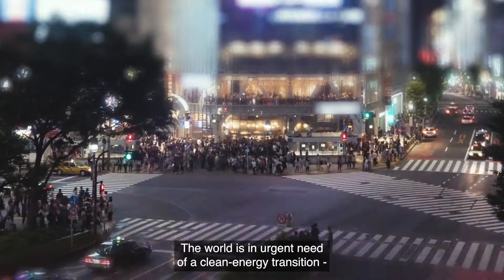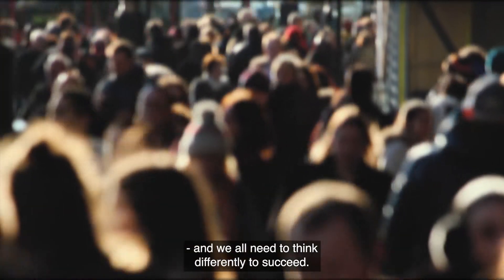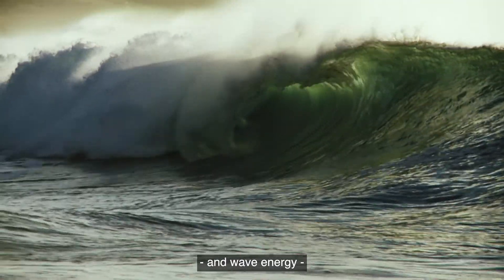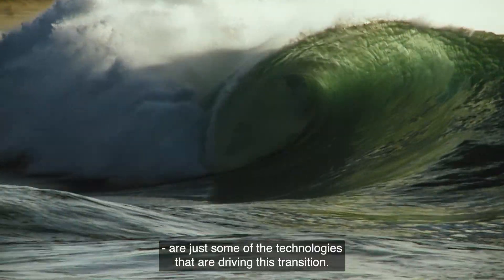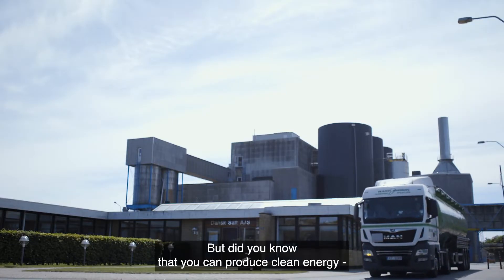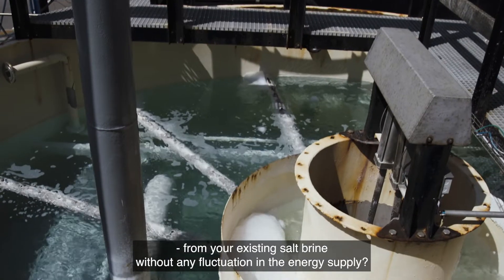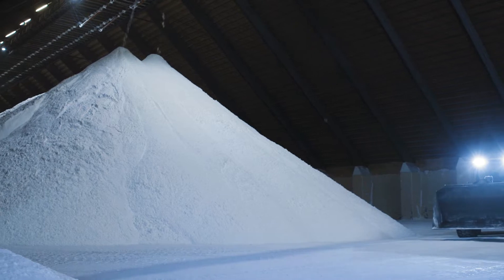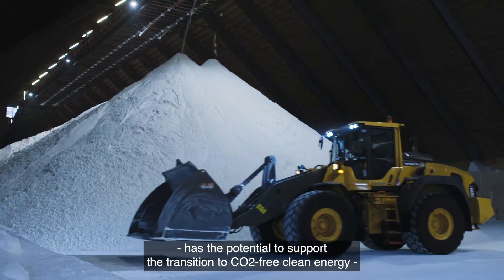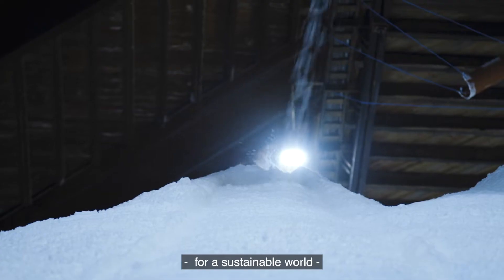The world is in urgent need of a clean energy transition and we all need to think differently to succeed. Wind, solar and wave energy are just some of the technologies that are driving this transition. But did you know that you can produce clean energy from your existing salt brine without any fluctuation in the energy supply? This untapped natural resource has the potential to support the transition to CO2 free clean energy for a sustainable world.